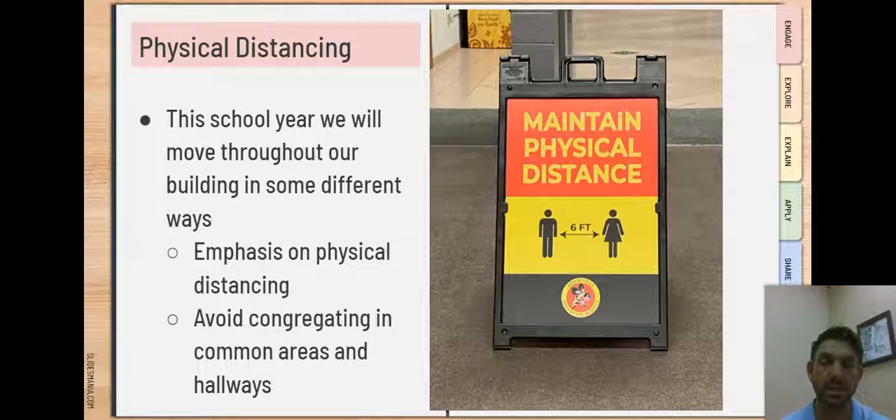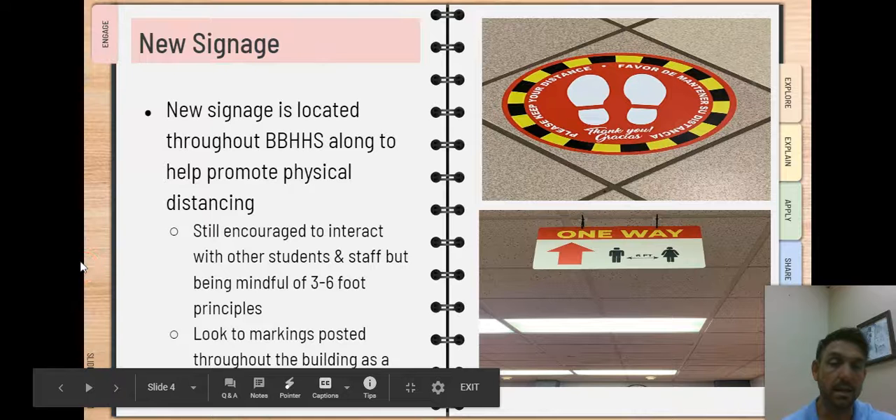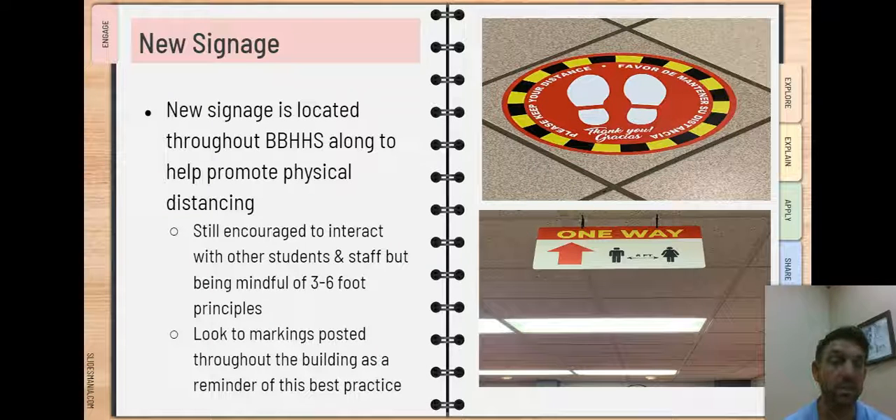We're asking students not to congregate in common areas and hallways as we may have in years past when traveling down hallway corridors, really emphasizing this idea of a three to six foot barrier between individuals as we travel throughout our building. With that said, that does not necessarily mean that we are emphasizing social distancing. We're still encouraging you to form great relationships with other students and with staff, to engage in a manner that you always have before, but always keeping in mind that principle of three to six feet of separation at all times.